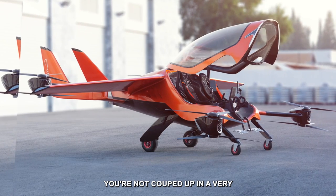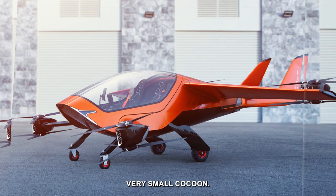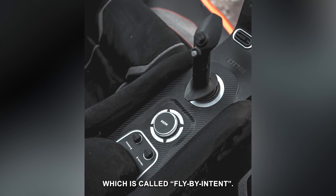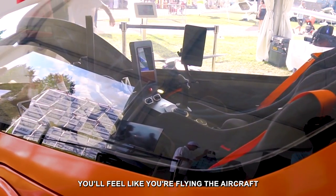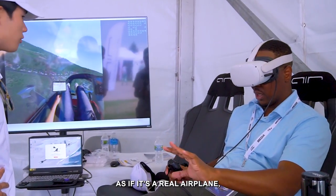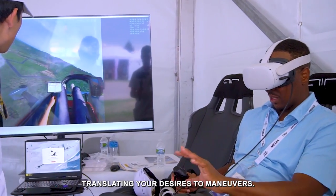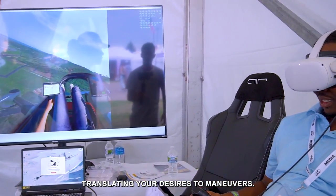You're not cooped up in a very small cocoon. We have a very special proprietary flight control system called fly-by-intent. You feel like you fly the aircraft as if it's a real airplane, but practically the computer is flying the aircraft, translating your desires to maneuvers and such.